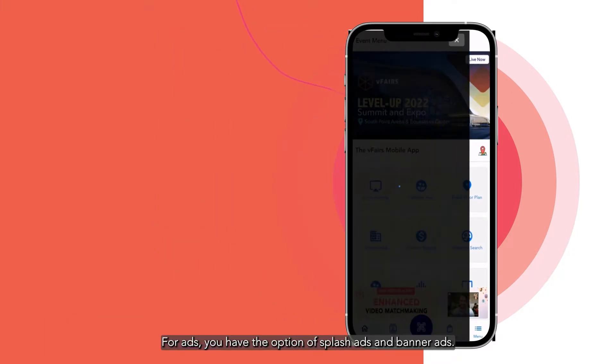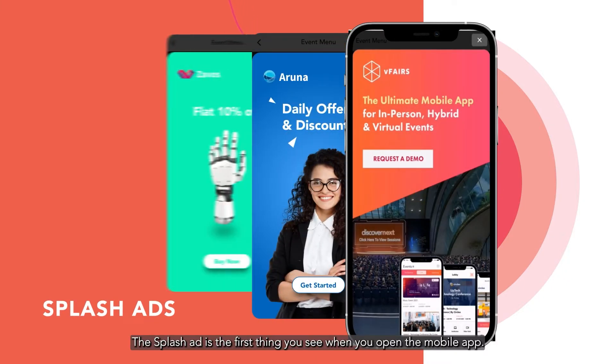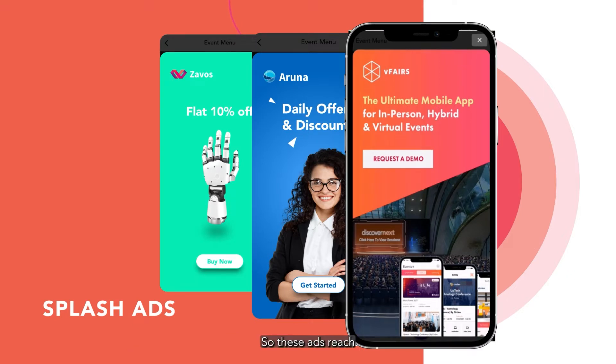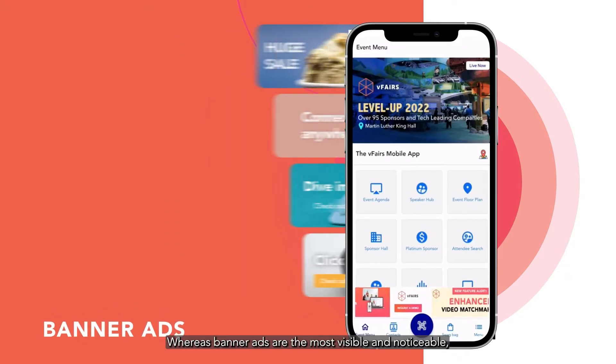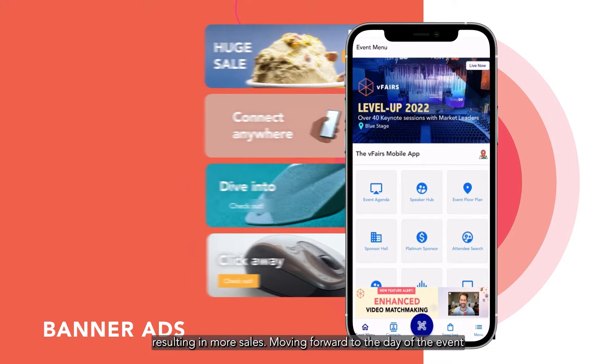For ads, you have the option of splash ads and banner ads. The splash ad is the first thing you see when you open the mobile app, so these ads reach a group of people who are very interested and make a big first impression. Whereas banner ads are the most visible and noticeable, resulting in more sales.